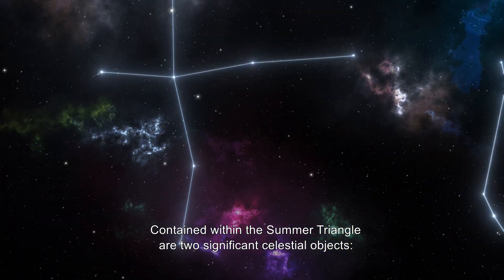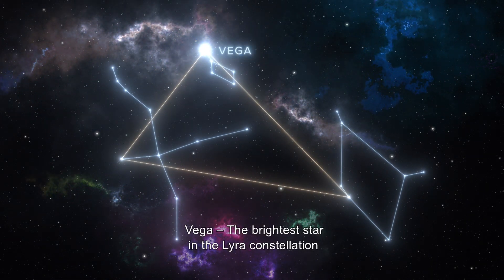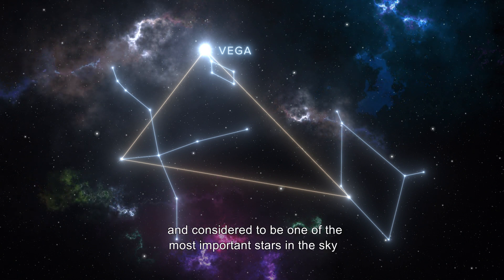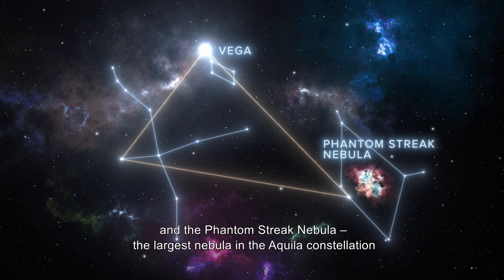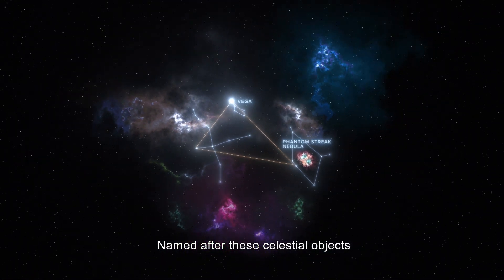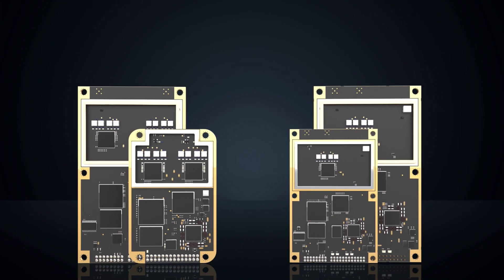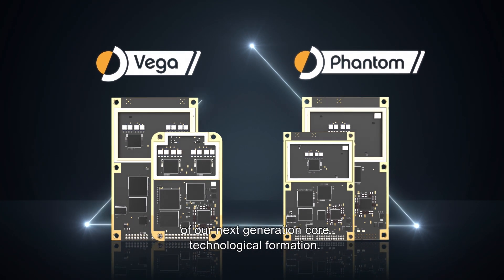Contained within the Summer Triangle are two significant celestial objects: Vega, the brightest star in the Lyra constellation and considered to be one of the most important stars in the sky, and the Phantom Streak Nebula, the largest nebula in the Aquila constellation. Named after these celestial objects are Hemisphere's new positioning and heading OEM boards, which leverage all of the powerful new features and functionality of our next-generation core technological formation.